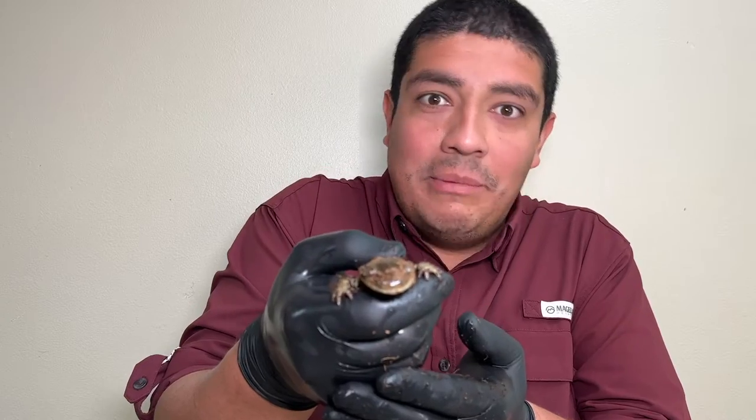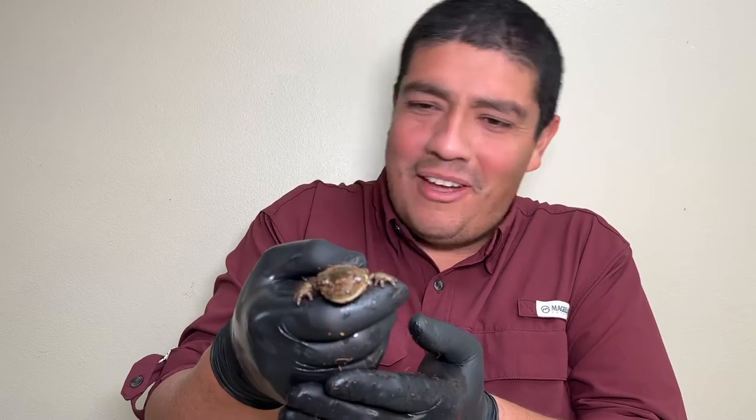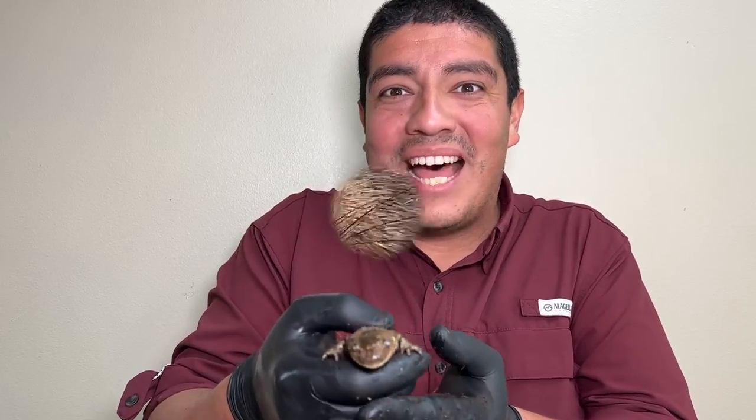Hey guys, welcome to another edition of The Wild Side with Clay, and this week we talk about this creature that can be found underground, but his relatives often are found in the water. Who is it? Find out this week on The Wild Side!